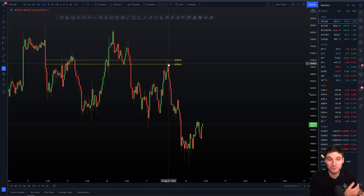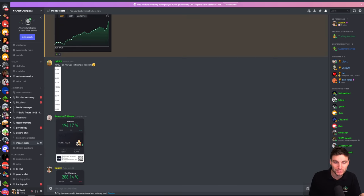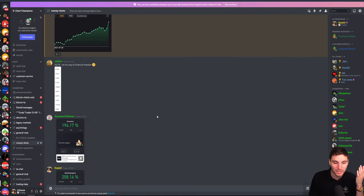Some people might say, 'Daniel in his video five hours ago said he was looking for the upside, I'm just going to hold my long.' And they're holding their long, holding their long, and they're massively underwater. Whereas I cut the long and entered into a short position. Why? Based off of the data that I had. We just have to react very simply to what's happening in the charts - that is very, very important.